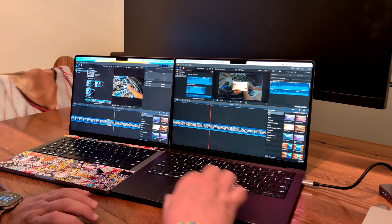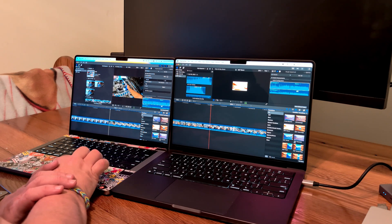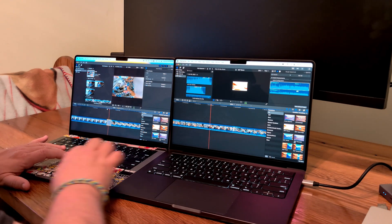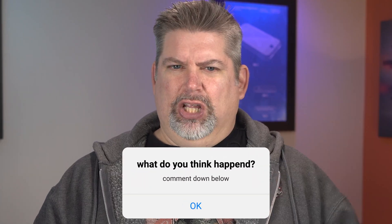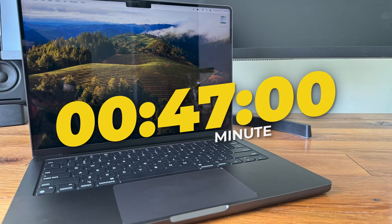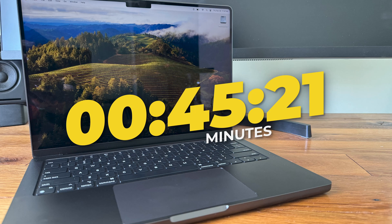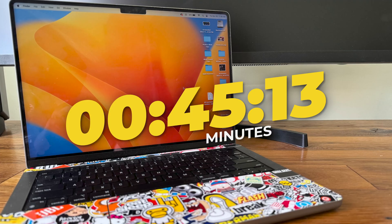Just to be sure, I edited a video on both machines from the internal drive with the same music, cuts, and add-ons. I made both of them 47 minutes long and rendered them out. The M3 Pro rendered that 47-minute edited video in 45 minutes and 21 seconds — not bad at all. The M1 Pro rendered that same 47-minute video in 45 minutes and 13 seconds.